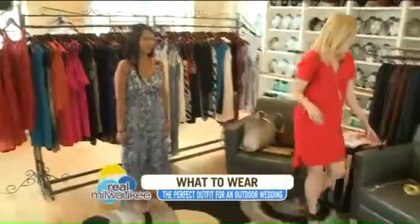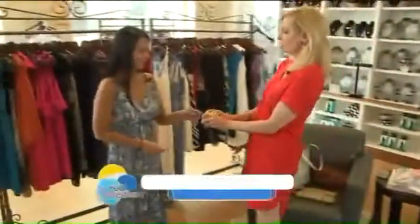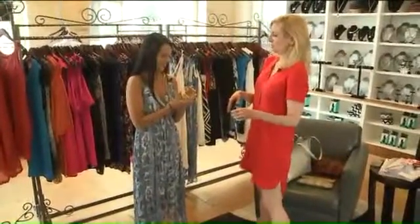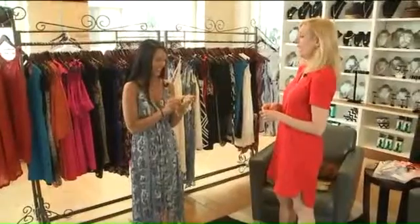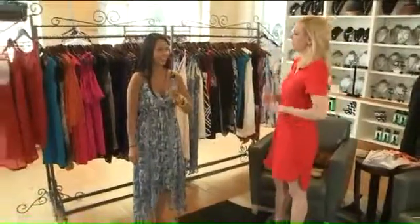The only thing I would add to it — because you can really keep the jewelry minimal — is just a ton of bangles on one hand. That's a lot of bangles! You can have fun with that all night long. That looks good, just something fun to add to it. Kind of adds that beachy vibe.